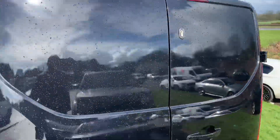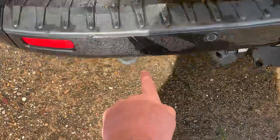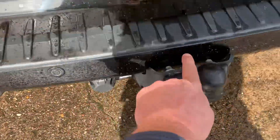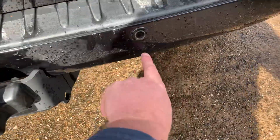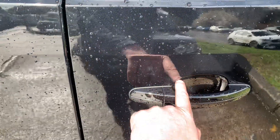And on the back door, tow bar. A couple of bits of light scratching here, here, here on the bumper. Again on the handle there.